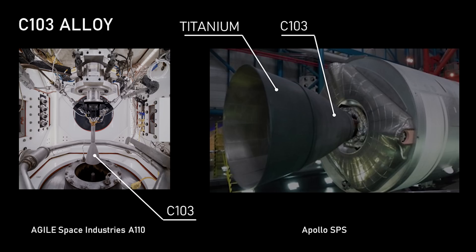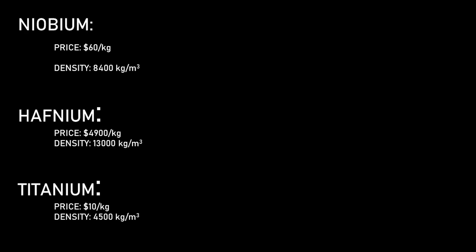Rocket scientists have been looking for good materials to use for radiative cooling for a long time. The alloy that SpaceX uses is called C-103, and it was developed by NASA during the Apollo program for the surface module propulsion system, and it's used by all kinds of rocket engines nowadays. The rocket thrusters I build at Agile Space Industries use C-103 as well. C-103 is made from mostly niobium with about 10% hafnium, about 2% titanium, and a little bit of zirconium.